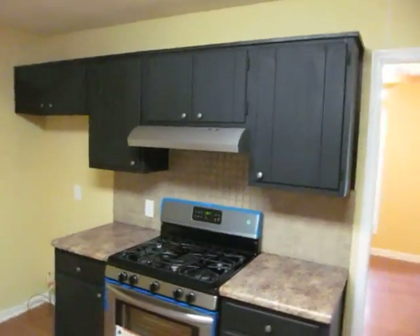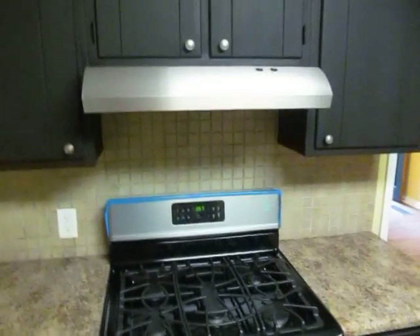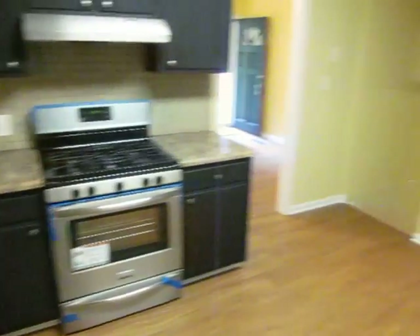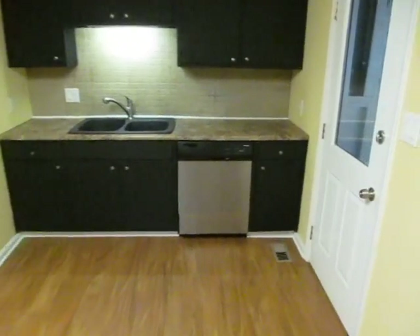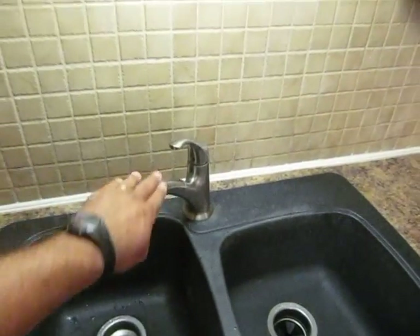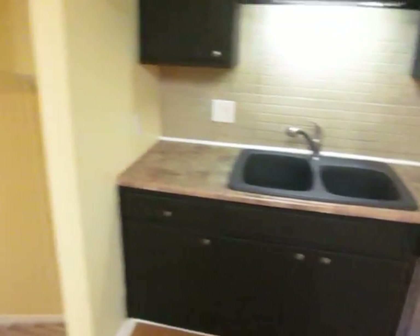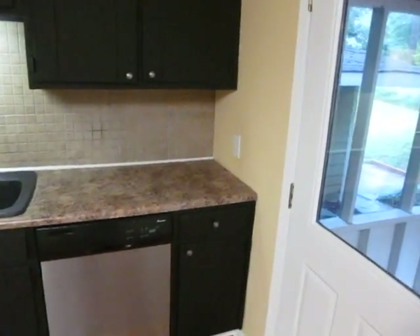The cabinets have been freshly painted, brand new stainless steel appliances — we even left the plastic on them just to keep them protected. Tile backsplash, brand new faucet, and nice granite-style laminate countertops.